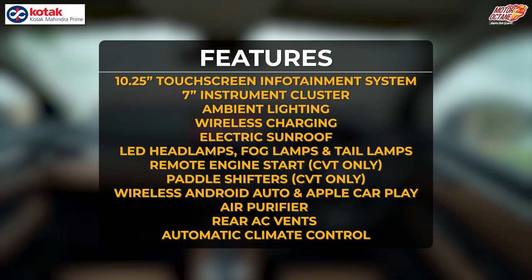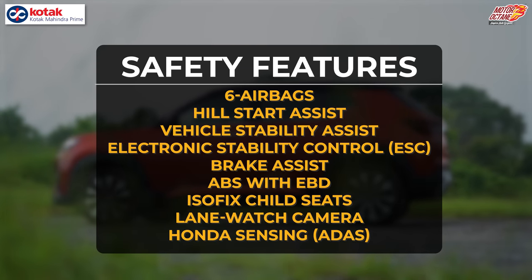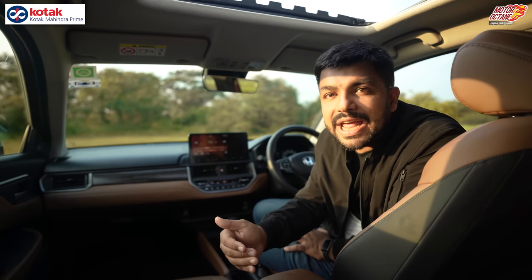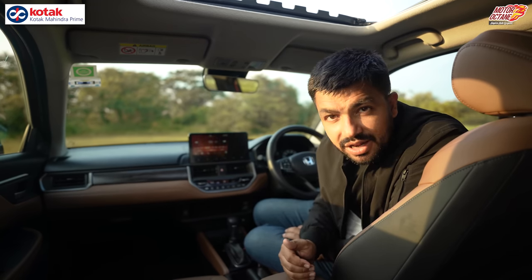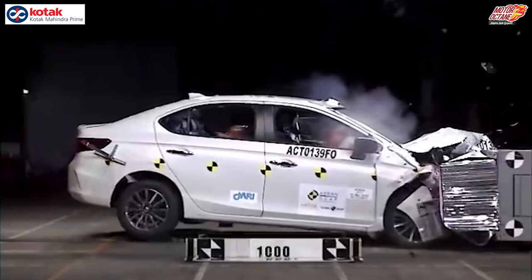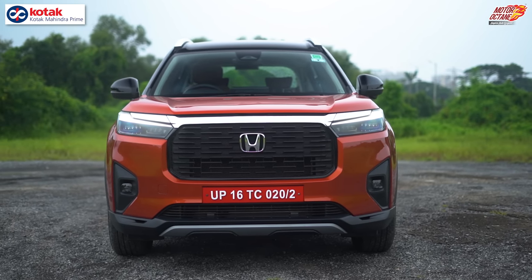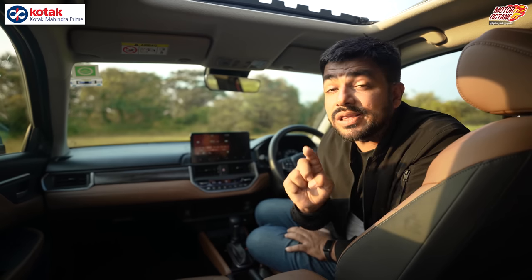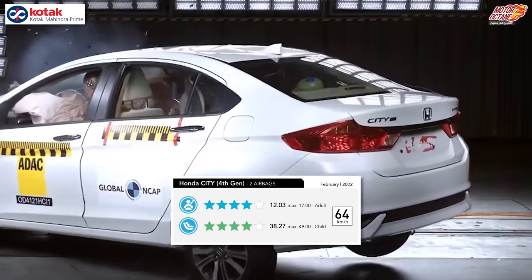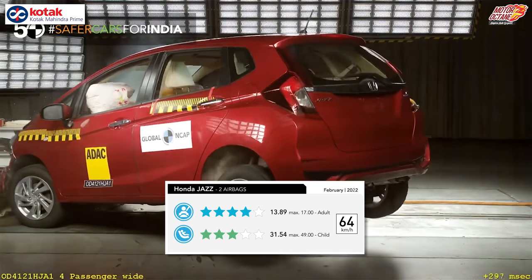Honda is quite confident that the Elevate will achieve a 5-star crash test rating, as it is built on the Honda City platform which received 5-star ASEAN NCAP rating when tested in Thailand. Just for reference, the previous-generation Honda City made in India got a 4-star Global NCAP score, and the Jazz — also on the same platform — similarly received a 4-star Global NCAP rating.